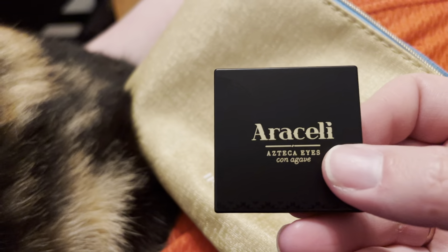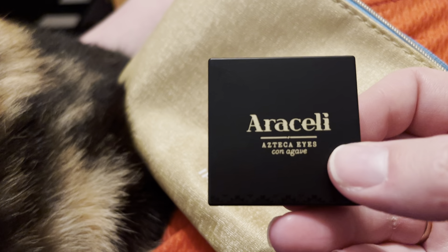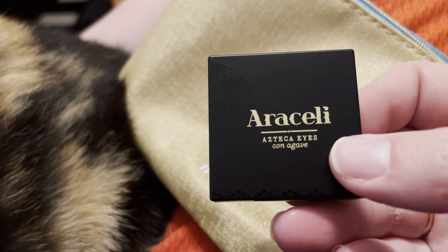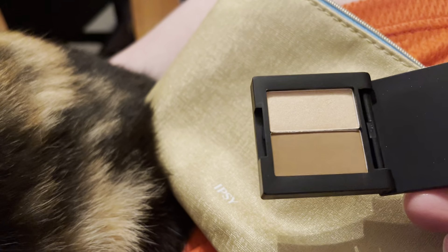I don't really need a new gold highlighter — I have a bunch already. I also got this Araceli Azteca Eyes palette — I think it says 'Conigav' or something like that — in the colors Sun and Takeo. It's a pretty cute little palette. I'm not really crazy about little eyeshadow palettes because I've lost too many of them, but I might actually give the pink and the brown a try — they're both pretty.